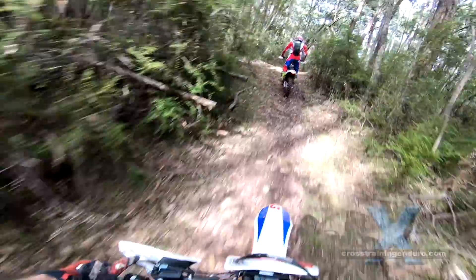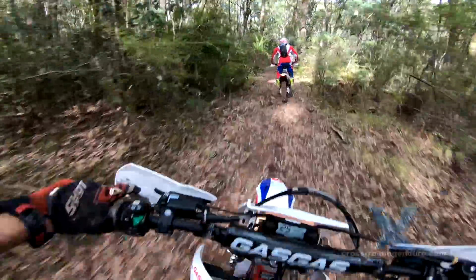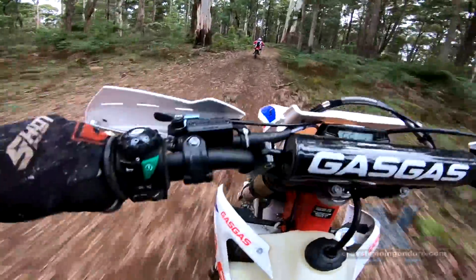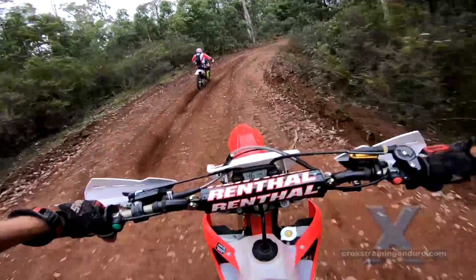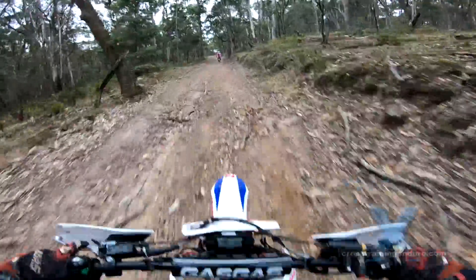Personally, I found the lack of grunt made it a bit harder in technical terrain or tough, slow climbs — but it just means needing to rev and slip the clutch more. The seat height is on par with other brands, so short-legged riders may find it's a stretch to reach the ground.